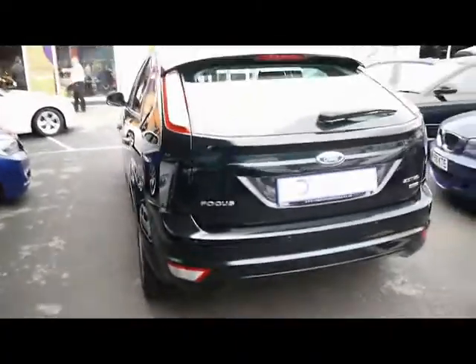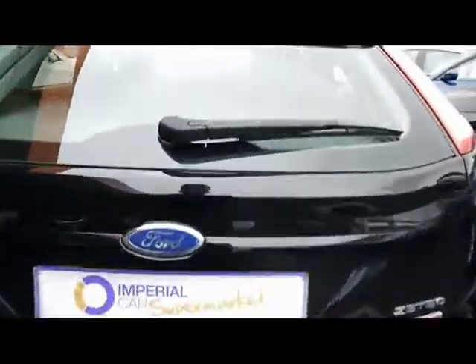The car has reverse parking sensors. It also has a nice size boot, with a spare wheel underneath the mat.